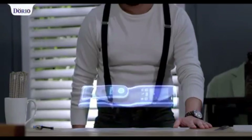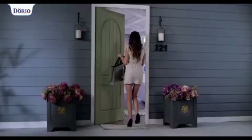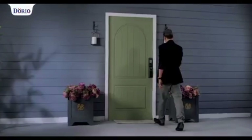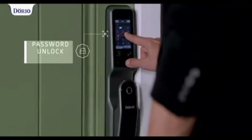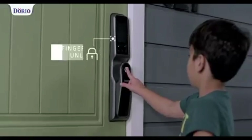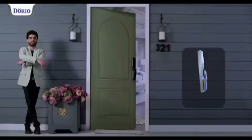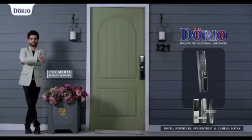Innovation is a way to digital future. Introducing first time in India, Doryo Smart Locks with Camera Facial Recognition. Doryo. Password Unlock. Fingerprint Unlock. Doryo India's Number One Smart Locks.